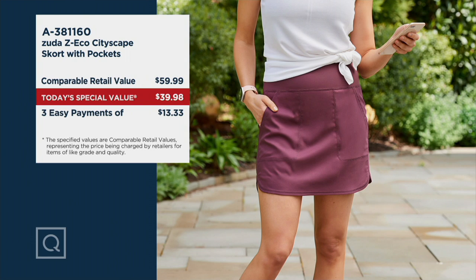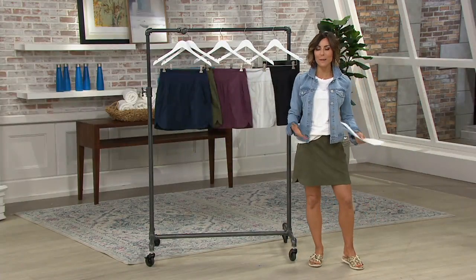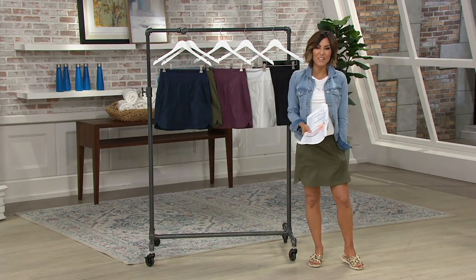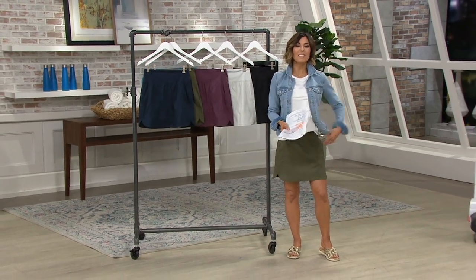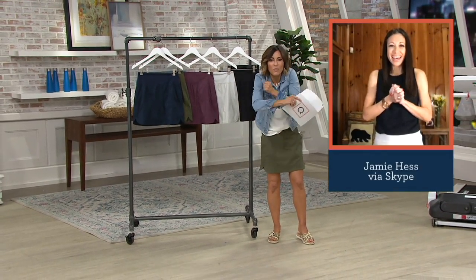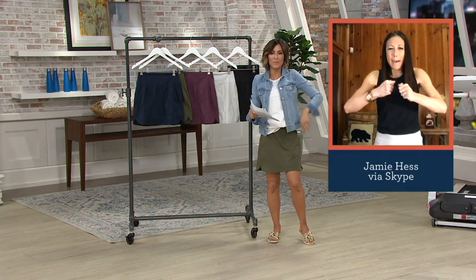Regulars, petites, and talls. So to teach us about this fabric, this concept, the wicking, the UPF — please welcome Jamie Hess. Hi Jamie! I want to take a second and introduce everybody, but I'm so anxious to give you a big hug and a big giant wave.